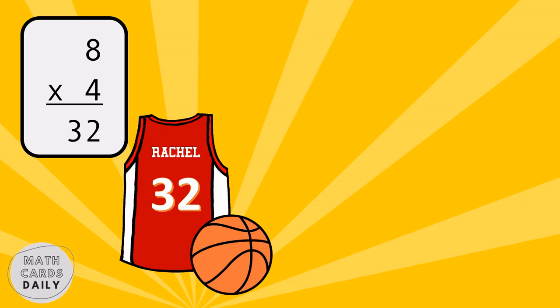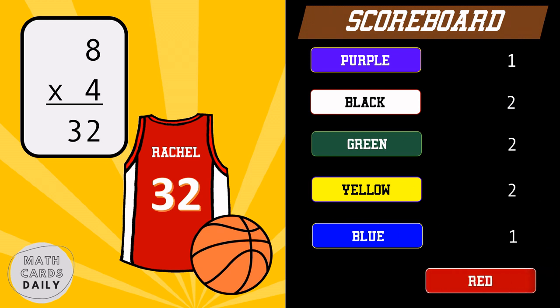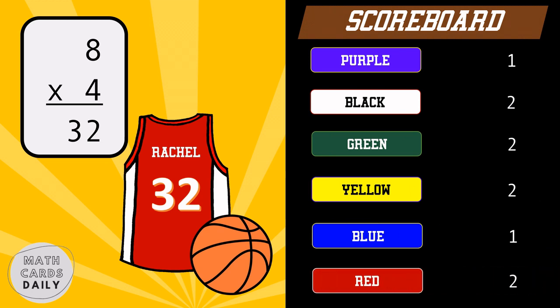Eight times four is equal to thirty-two. Red team gets the point.